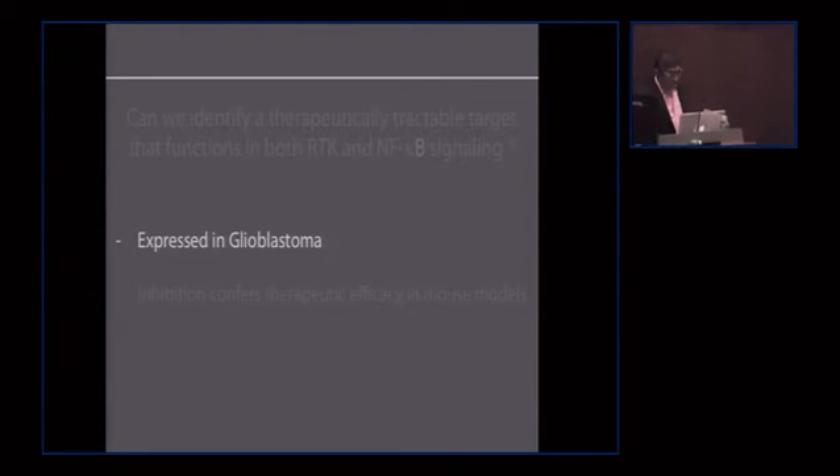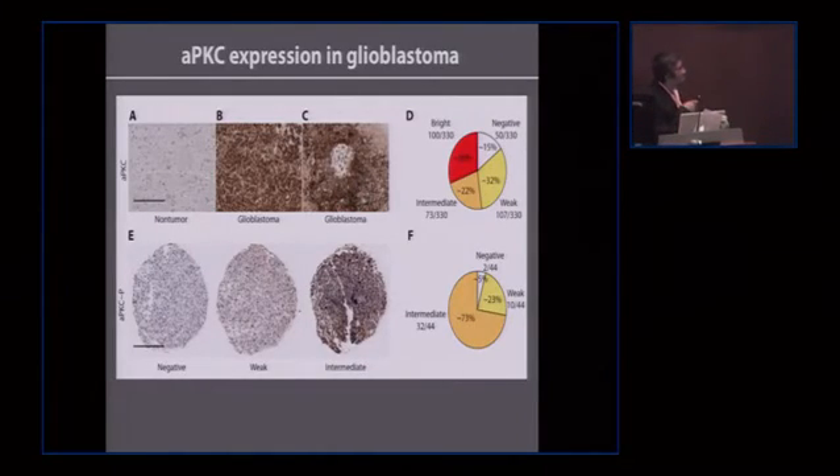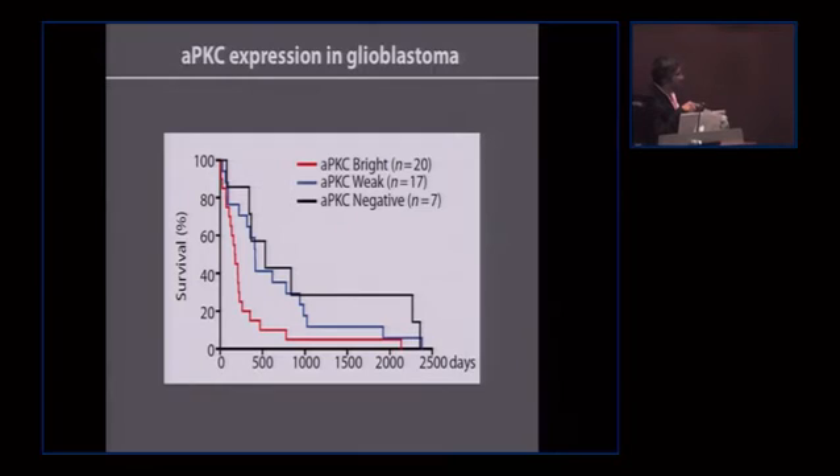To determine whether aPKC is relevant in human disease, we examined about 350 patient samples with our collaborating pathologists. Atypical PKC staining was significantly enhanced in glioblastoma, including in pseudopalisading necrosis — a hallmark feature where anaplastic tumor cells surround a necrotic area — far more than in non-tumor tissue. In a retrospective analysis, patients with high aPKC staining had significantly poorer survival outcomes than those with weak or negative aPKC staining.